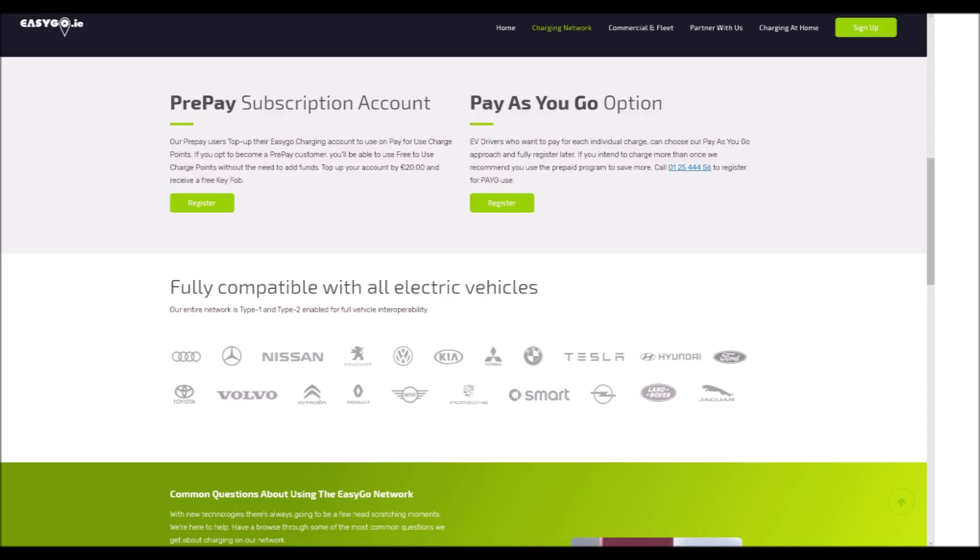There are two ways to register for EasyGo: pre-pay subscription account or pay-as-you-go. With pre-pay, you need to top up your account to use charge points that aren't free, but you don't need to add any funds for free charge points. If you top up by 20 euro, you get a free key fob which you can use to start and stop charging. If you don't have a fob, you can use the EasyGo app or their website instead.